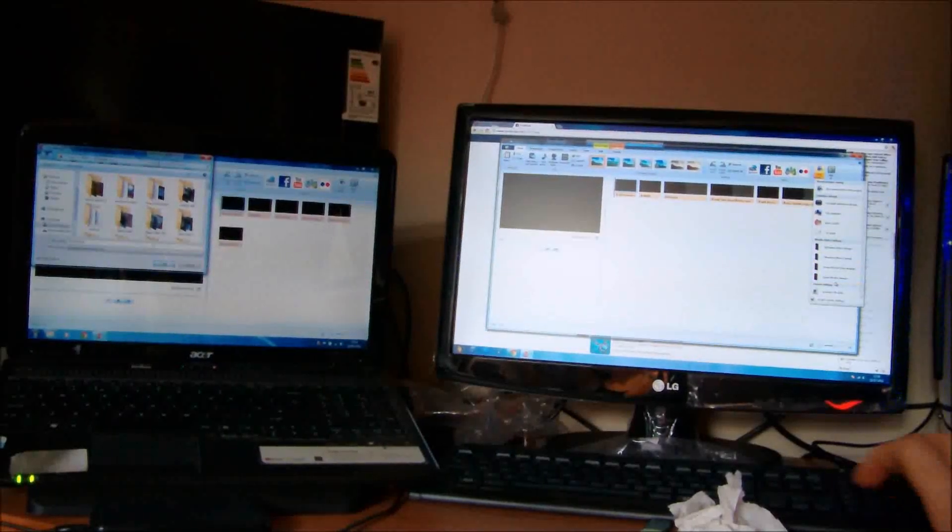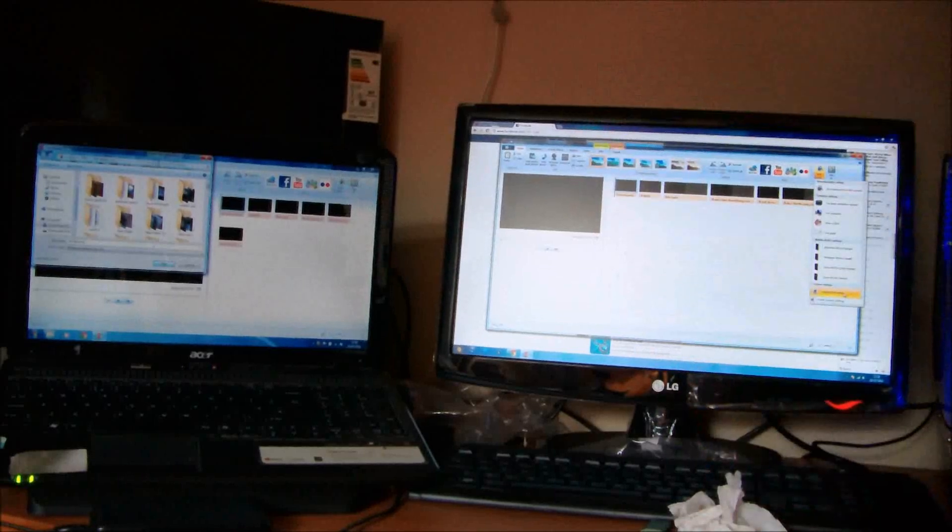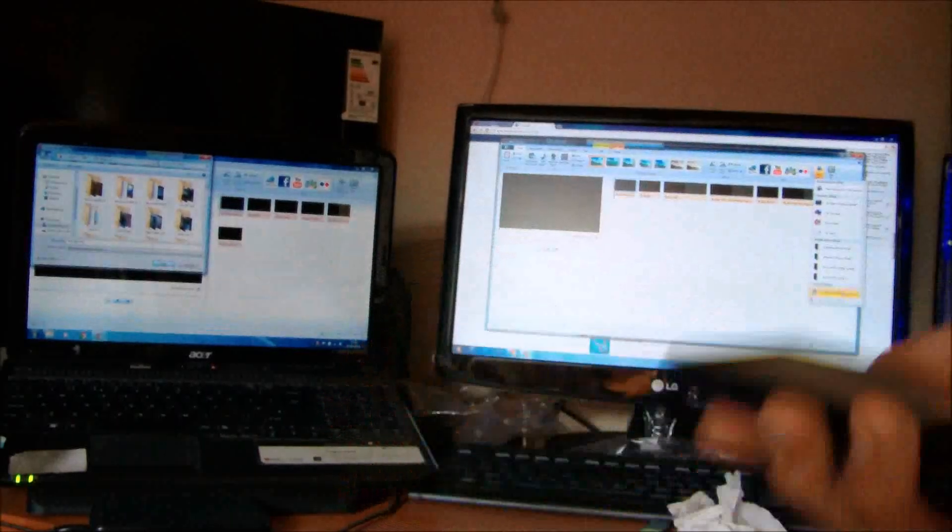And this one, my custom-built, has an Intel i7 3.4 GHz quad-core, 64-bit Windows 7, and a solid-state hard drive. I'm going to do a speed test now.